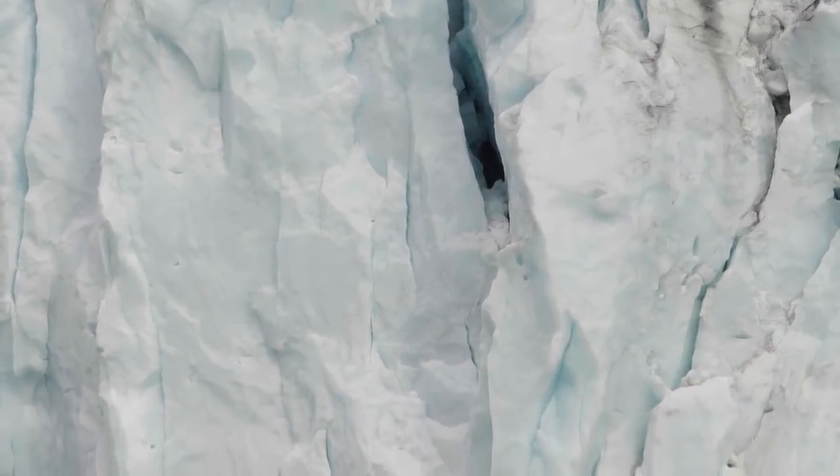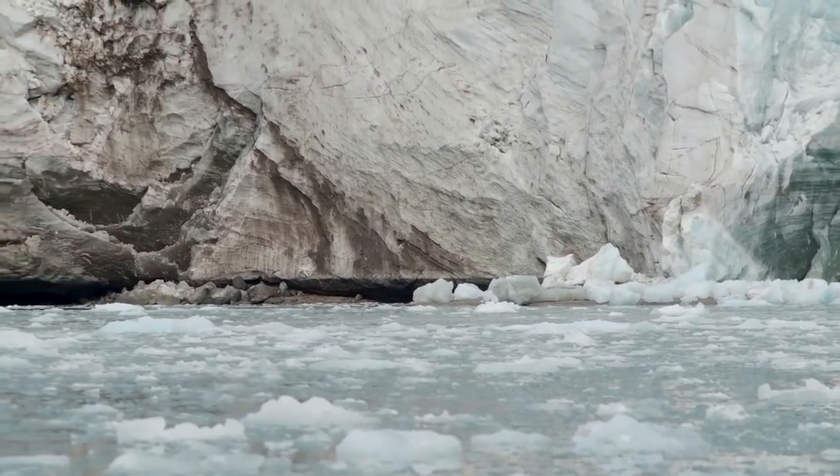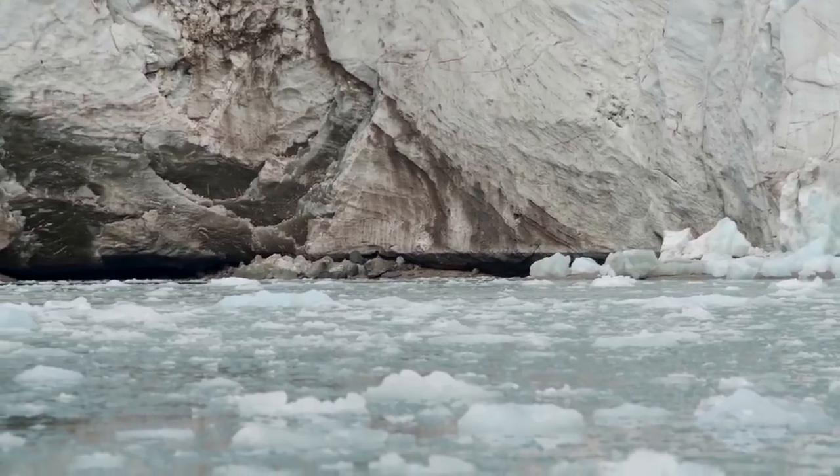And more importantly, is the ocean causing some of this speed up of the calving? We think it is, but how widespread is it and how big an impact?